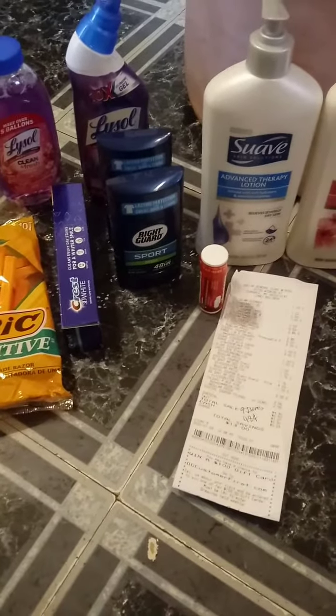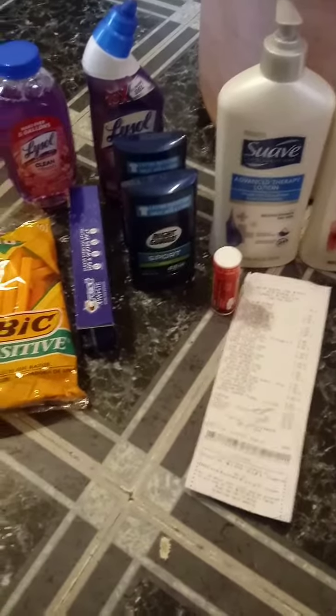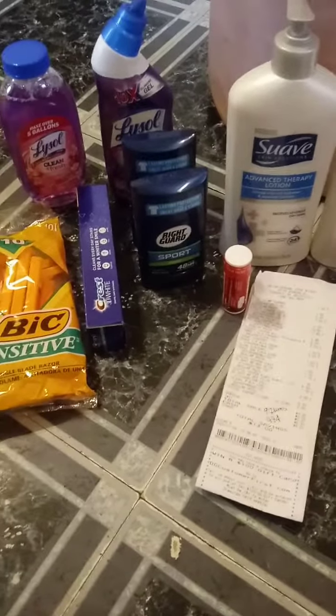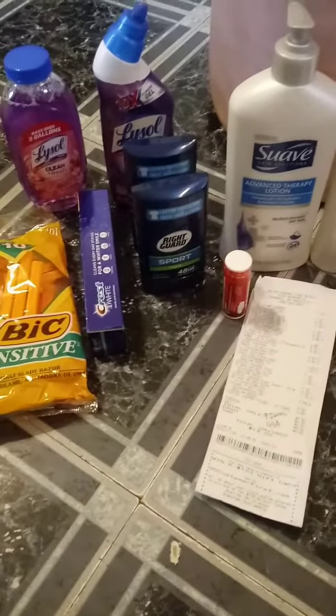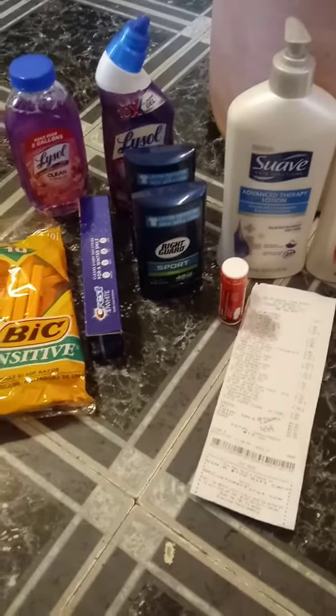Hi everyone, it's Miss Mini Coupons and you are couponing with Miss Mini in the D. I did four Dollar General deals today — three deals and then one little product by itself. Let's dive right into these deals.